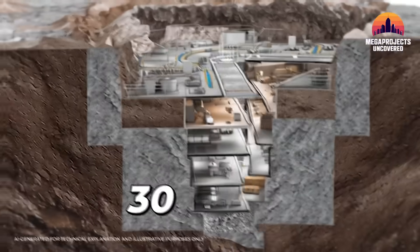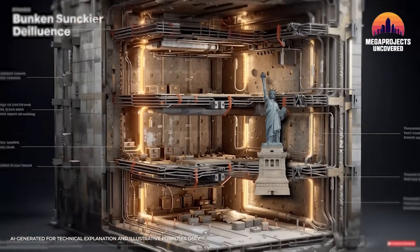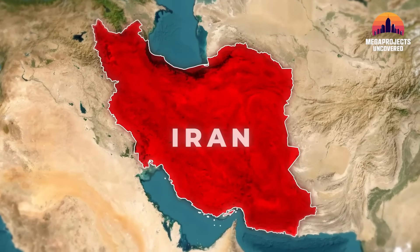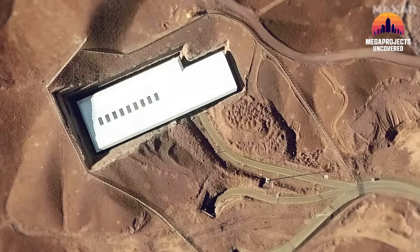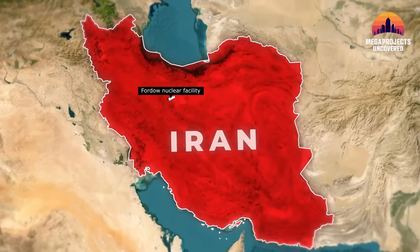Beneath these mountains lies a secret. Over 300 feet underground — deeper than the height of the Statue of Liberty — Iran built the Fordow Nuclear Facility. It's an underground mega-project shrouded in rock and reinforced concrete, a uranium enrichment center so well buried it's considered Iran's best sheltered nuclear site.